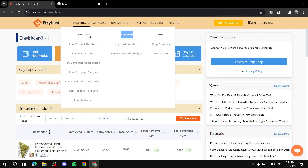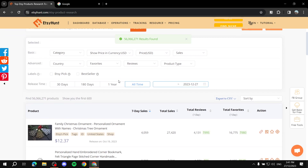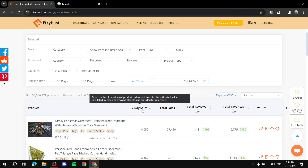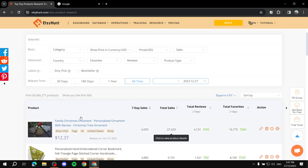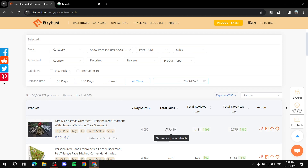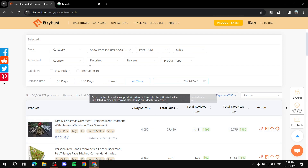Let's start with products. Click on the Product Database and you'll find a bunch of products you can look through. The filters you get include seven-day sales — the sales that a specific product got within the last seven days — as well as total sales, reviews, favorites, and actions like copy link, track, favorite, and view details. Note that the seven-day and total sales figures are approximate, not fully accurate, because they can't really know the exact total sales.